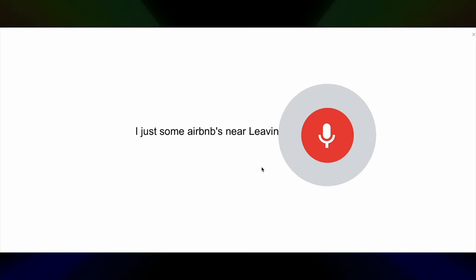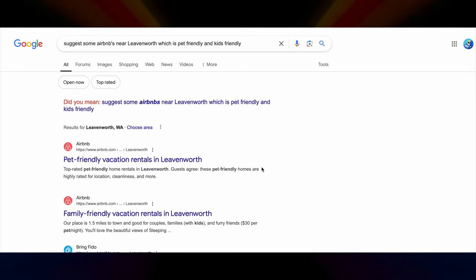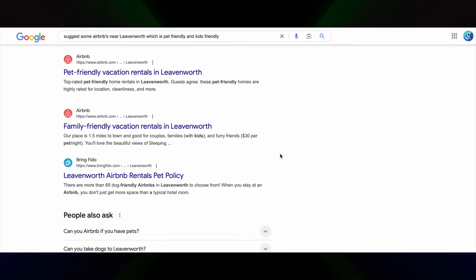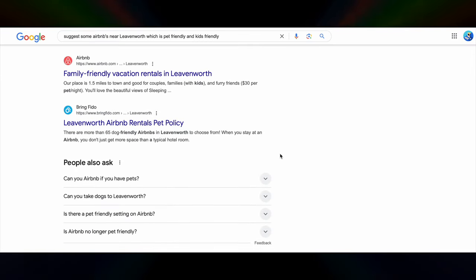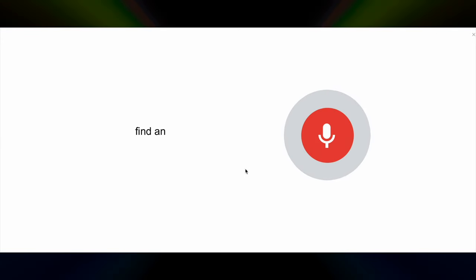Tip number one: use voice search for better results. Let's start with something that's ridiculously easy but super effective — voice search. Typing on Google is old school and sometimes you just don't have the time or patience to type out a whole question, or maybe your hands are busy. When you use Google's voice search it actually tends to give you more accurate results, because when we speak we naturally use a little more detail. All you have to do is tap on that little microphone icon, say what you're looking for, and let Google do its thing.